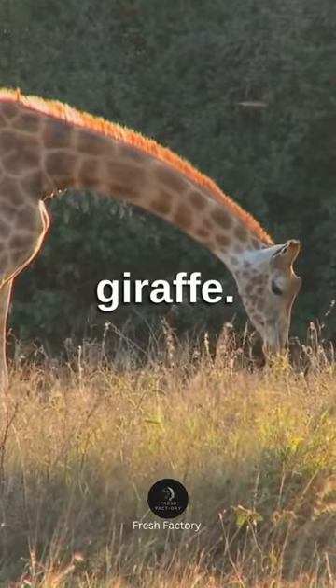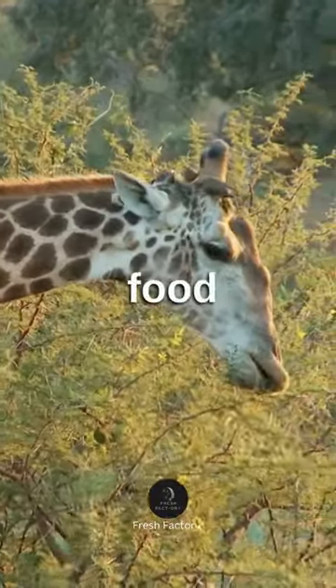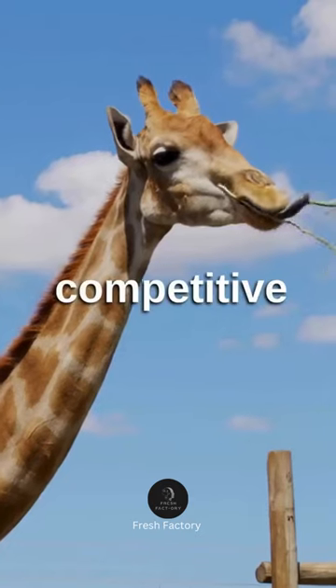Next, let's talk about the giraffe. These tall creatures have evolved long necks allowing them to reach food other herbivores can't, giving them a competitive edge.